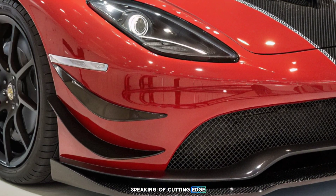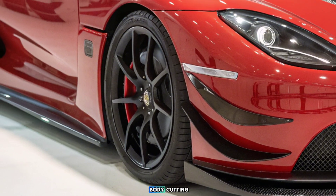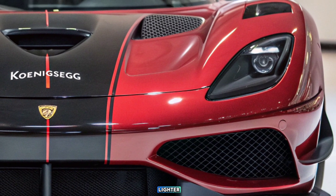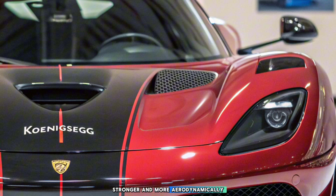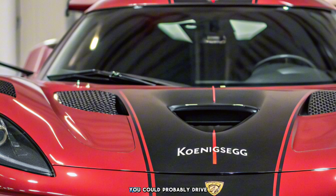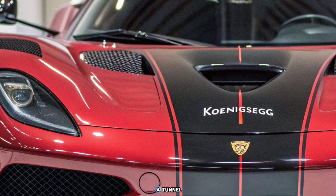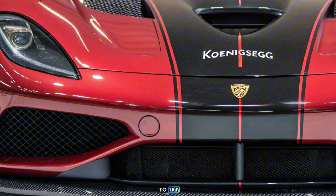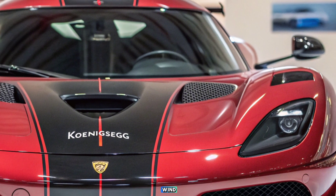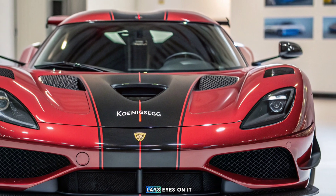Speaking of cutting-edge, let's talk about the body. Koenigsegg's proprietary carbon fiber weave is back, but now it's even lighter, stronger, and more aerodynamically efficient. The downforce this thing generates — you could probably drive it upside down in a tunnel, if you're crazy enough to try. And the design, aggressive yet elegant, sculpted to cheat the wind and captivate anyone who lays eyes on it.